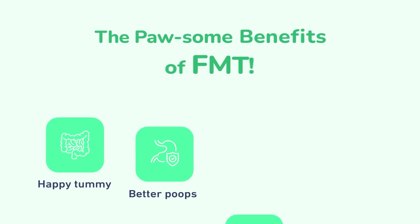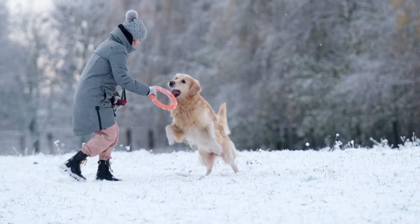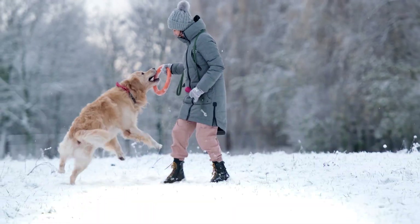FMT is pawsome. It helps doggies have happy tummies, better poops, less itchy skin, and lots more zoomies. We feel all bouncy and excited again. It's like a tummy party in here.